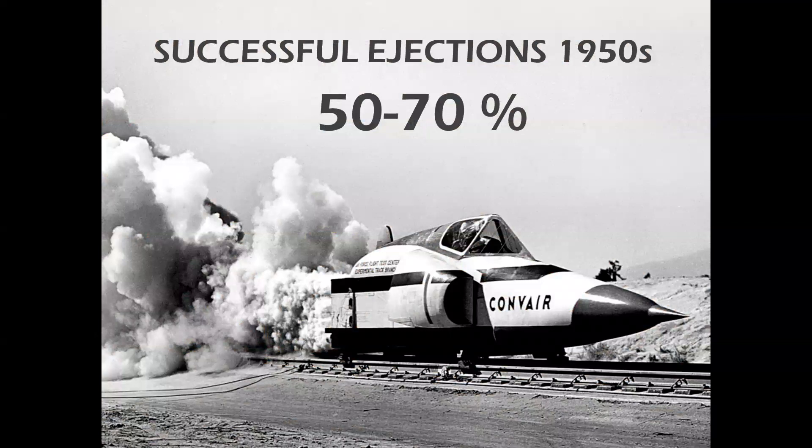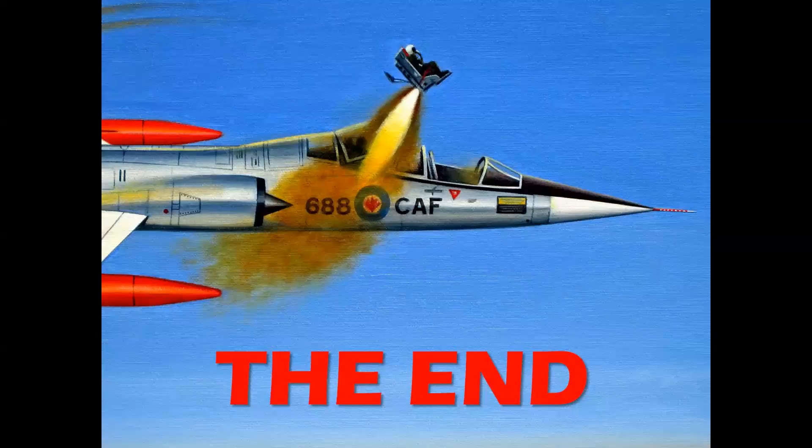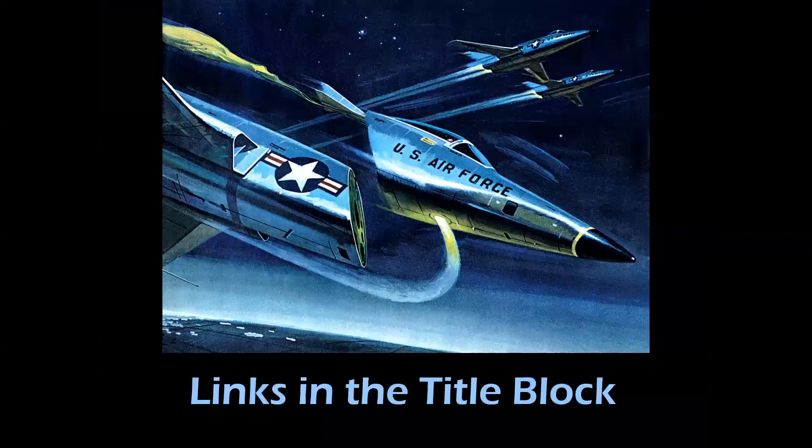The successful ejection rate in the 1950s was between 50 and 70 percent. The successful ejection rate today is 85 to 95 percent. There you have it — a look at three episodes from early in the channel's history on escape systems. The links are found in the title block.